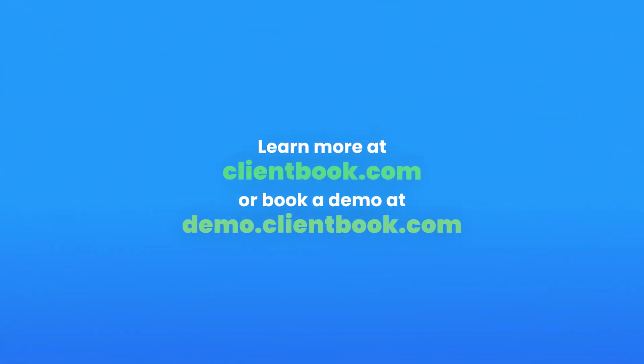With the right approach, training, and tools, your retail operations will be as smooth and efficient as ever. No more tech tangles. If you're ready to uncover the full potential of retail tech, visit our website at clientbook.com or book a demo at demo.clientbook.com. Let's turn technology into your competitive advantage.